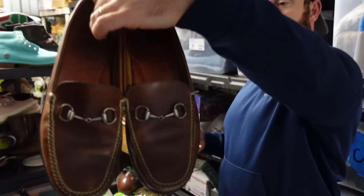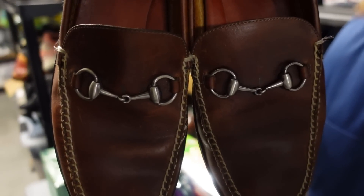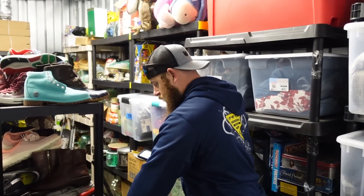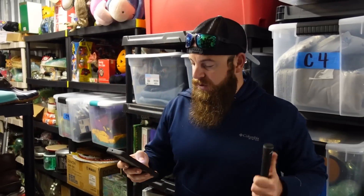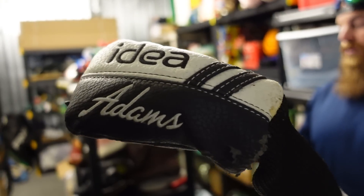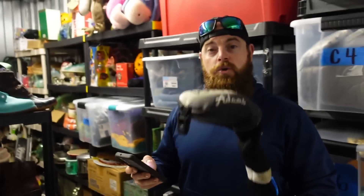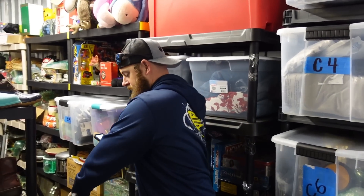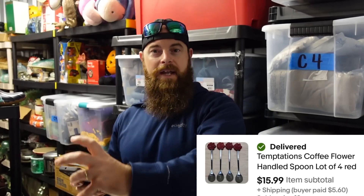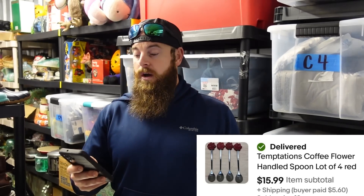We sold shoes we just picked up about a week ago — Peter Millar horse bit loafers — for $28 plus shipping. We sold an Adams Idea 4 iron, a nice golf club, for $36 plus shipping. We picked up some temptation spoons for like 50 cents for all of them. They have a little flower on them and are stirring spoons for coffee cups — you usually don't see the spoons sold separately. We sold four spoons for $15.99 plus shipping and they sold within 30 minutes of listing.